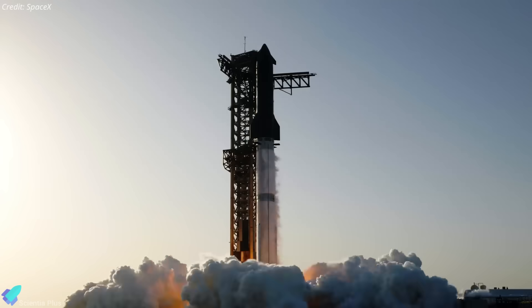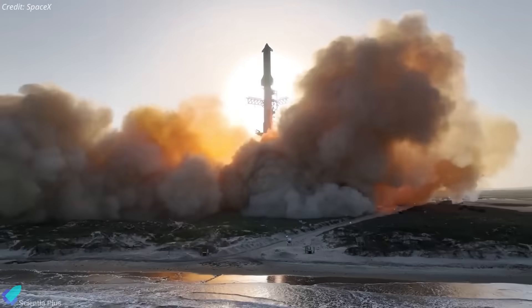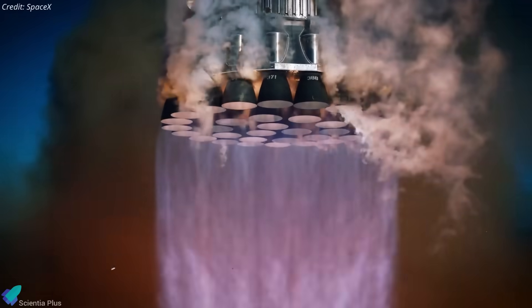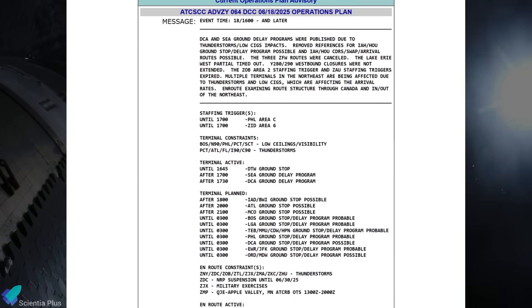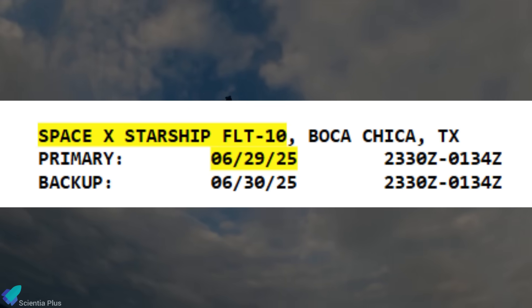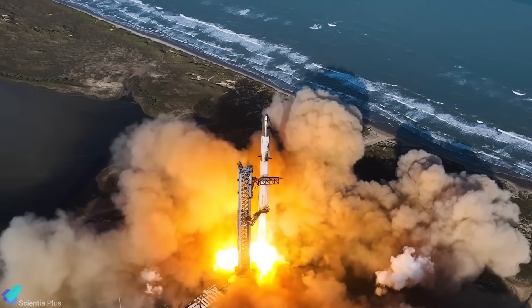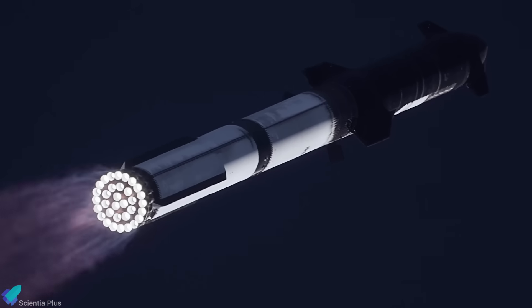That will set the stage for the highly anticipated Flight 10 liftoff, a mission widely seen as SpaceX's attempt to correct issues from the past three flights and finally achieve a fully successful flight test of the Block II Starship. Flight 10 has now appeared on the FAA's Operations Plan Advisory Document, with a tentative launch window opening as early as June 29. This listing represents an early formal indication that SpaceX has communicated its launch intent and targeted timeline to the FAA.